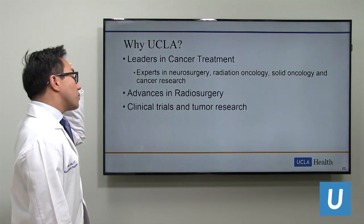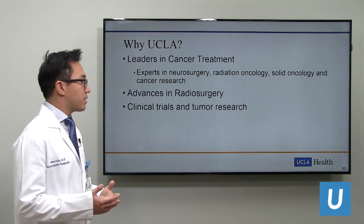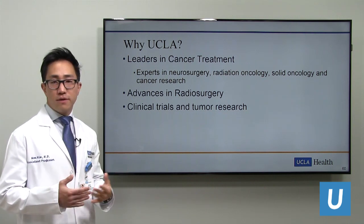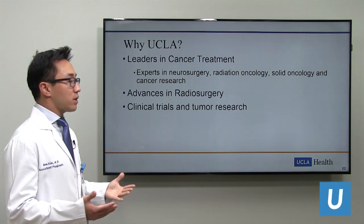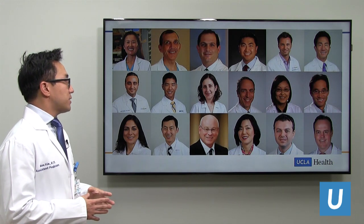Why UCLA? The treatment of brain metastases is not a single-discipline approach—it's multidisciplinary, and we need the best in every field. When you come to UCLA, much like entering not just a partnership but a whole family, you have experts in neurosurgery, radiation oncology, solid oncology, and cancer research all at the table. Our team of neurosurgeons, oncologists, radiation oncologists, and neuroradiologists meets weekly to create the best individualized treatment paradigms for each patient.